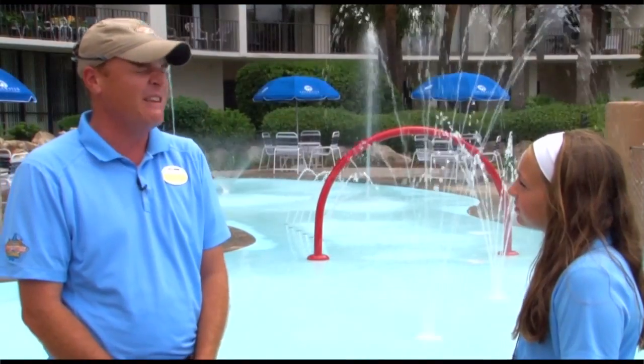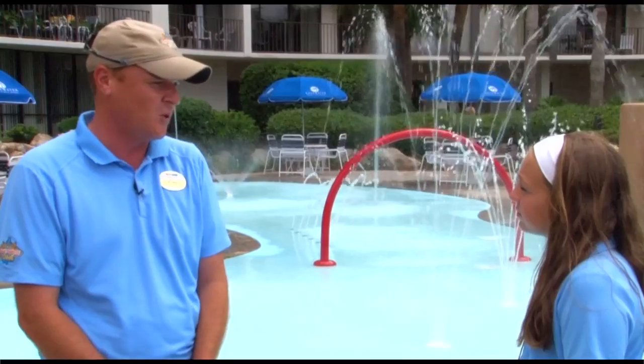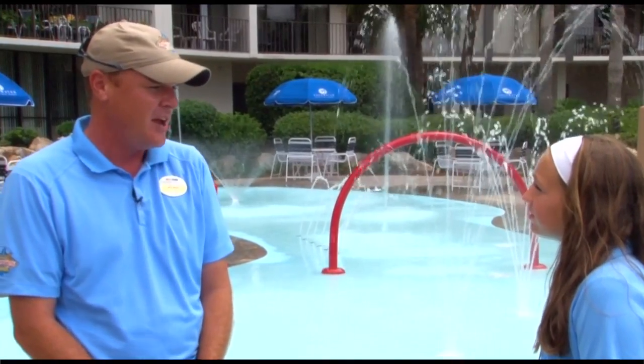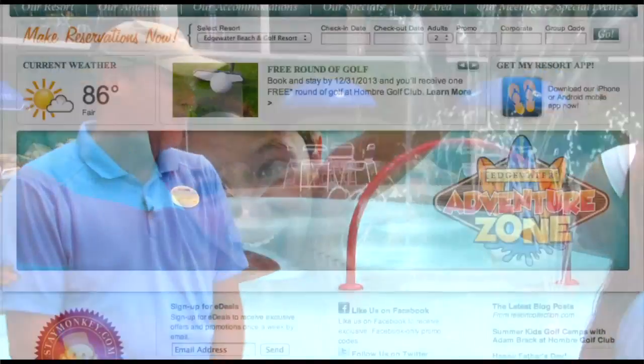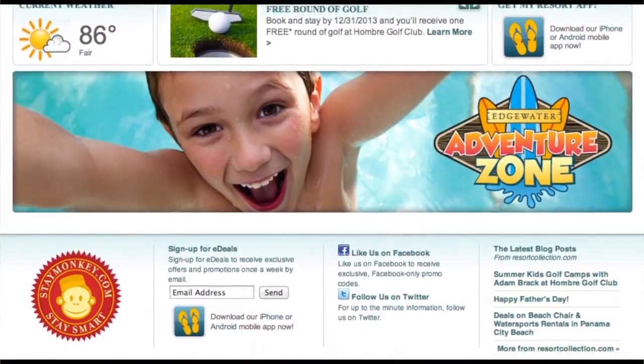Along with mega discounts throughout the resort. Edgewater Beach Resort is one of the only full-service resorts up and down Panama City Beach. Please feel free to visit our website at edgewaterbeachresort.com.